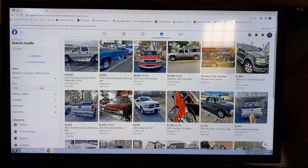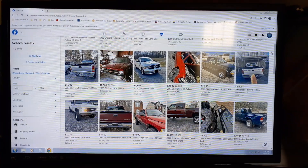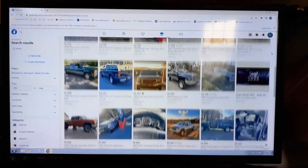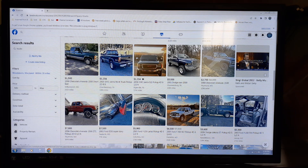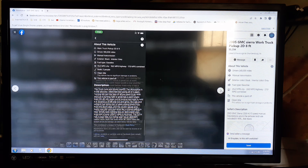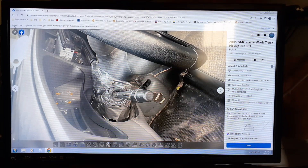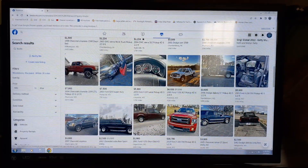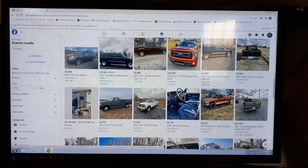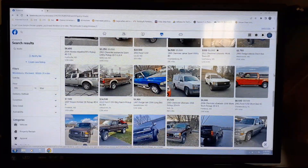I searched trucks. If you see a mint-looking truck on here and they only want a thousand dollars or less for it, it's usually a scam. This one right here looks really, really good and says it's in Chambersburg. Usually the ones with just one picture and a cheap price — it's a scam. They want to get your information or money.